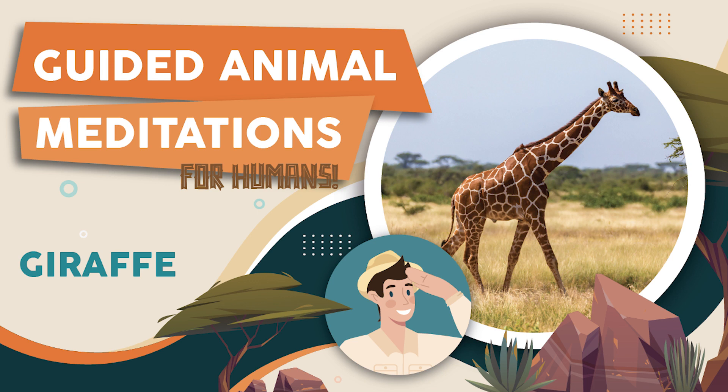Stopping for a moment, you look around and notice that there are other animals in the savannah with you. Some are grazing on the grass, while others are playing and frolicking in the sunshine. But you, as a giraffe, are simply standing tall and proud, soaking in the beauty of your surroundings.